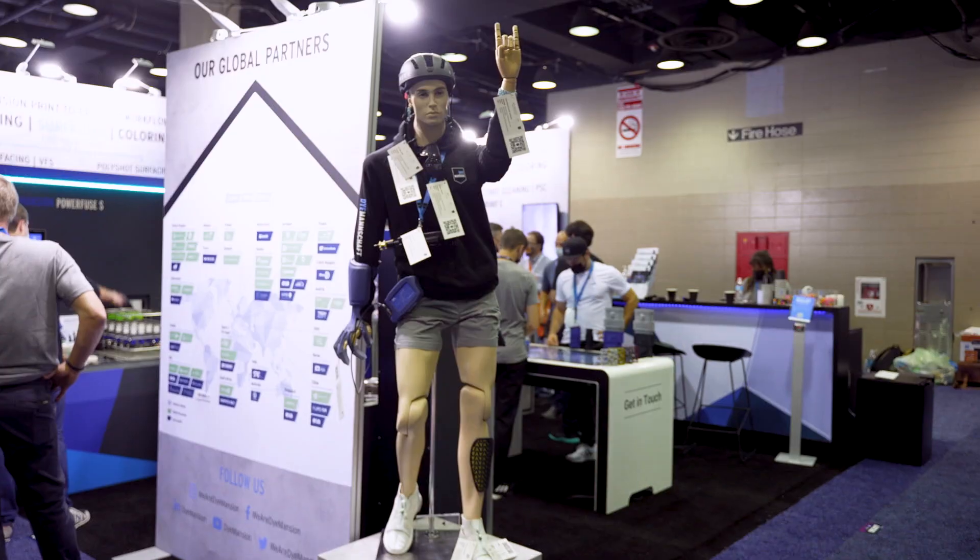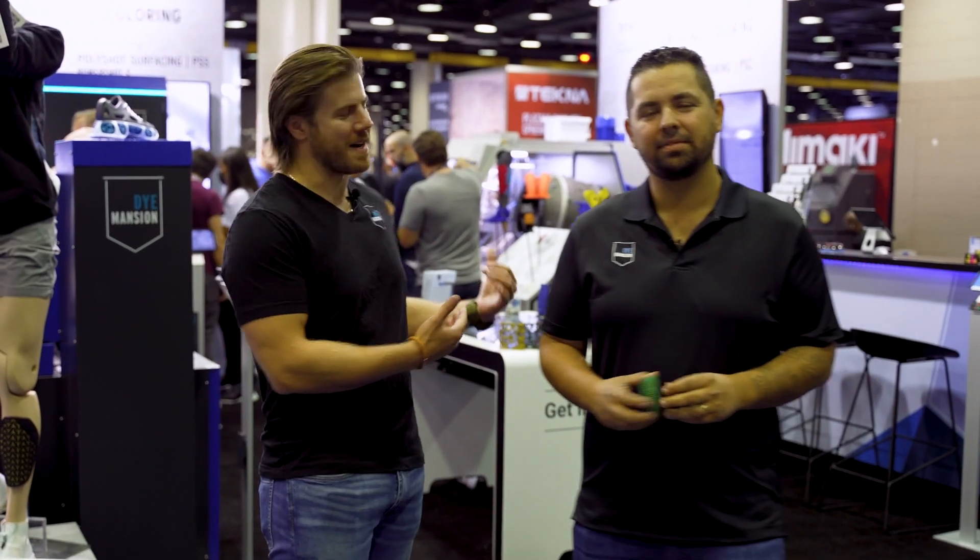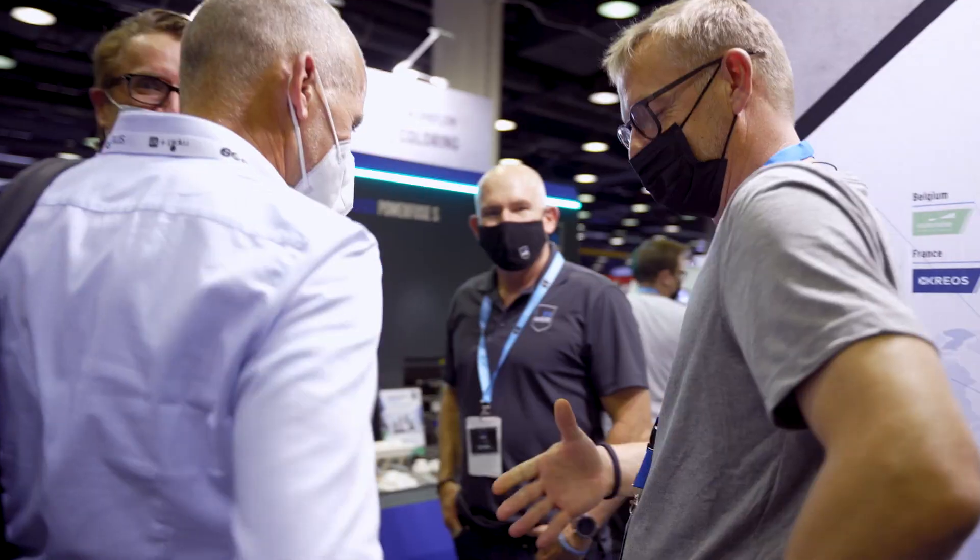Hey everyone, welcome to Rapid in Chicago. My name is Joe DiBucca, I'm the channel manager for the Americas. The guy right here is Mike Schor, head of applications for the Americas as well. We're super excited to be here today and we've got our booth right behind us all set up and ready to go, but we're gonna do a quick walk-in tour and get to know everyone, starting with our new partners at Stratasys. So come and join us. Let's do it.